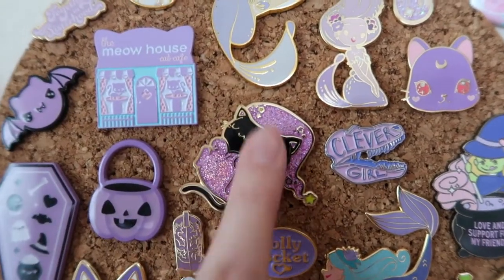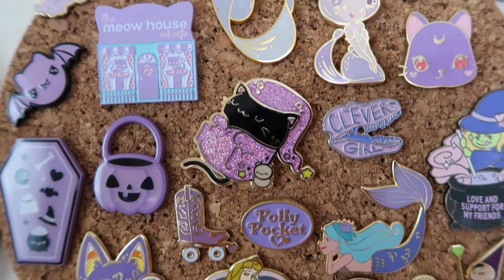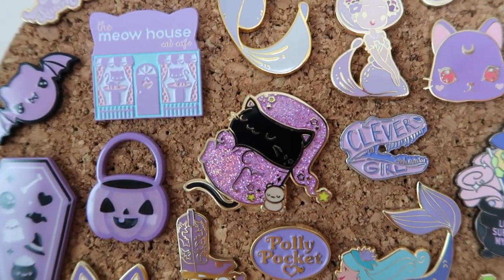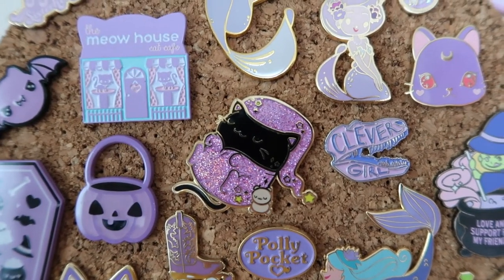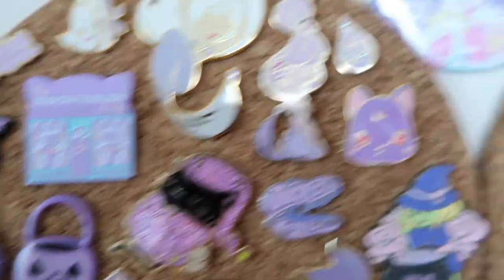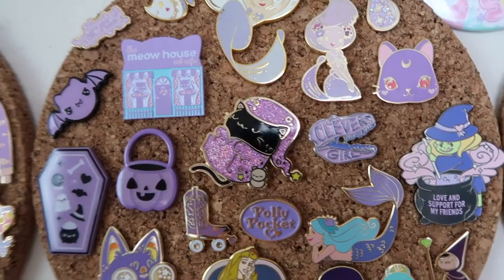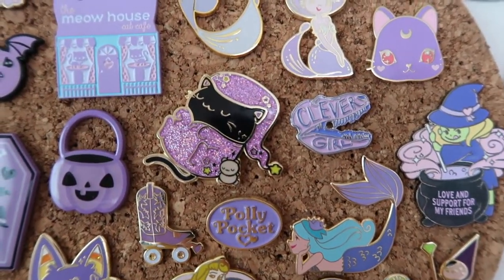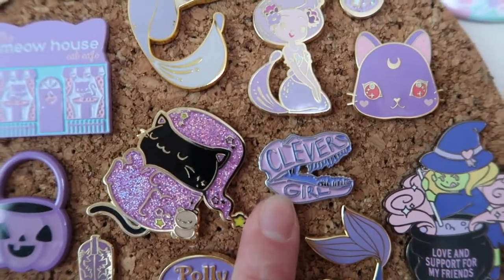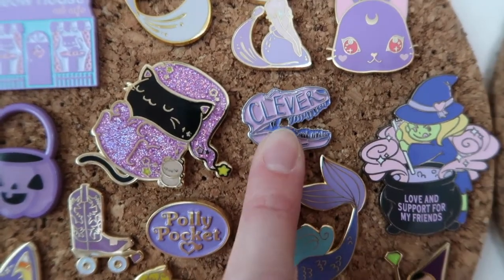We've got a Sharodactyl collab that I did with her — this is our second colorway of that pin. Actually third, I think it was the third colorway. Yeah, third, because the second one was this pink one. And then we've got this one, and the original is coming up in the blue, so we'll get to that in a little bit. We've got another Clever Girl — I have three of these, I swear. I love them, I think they're so precious, by Kate Gabrielle.